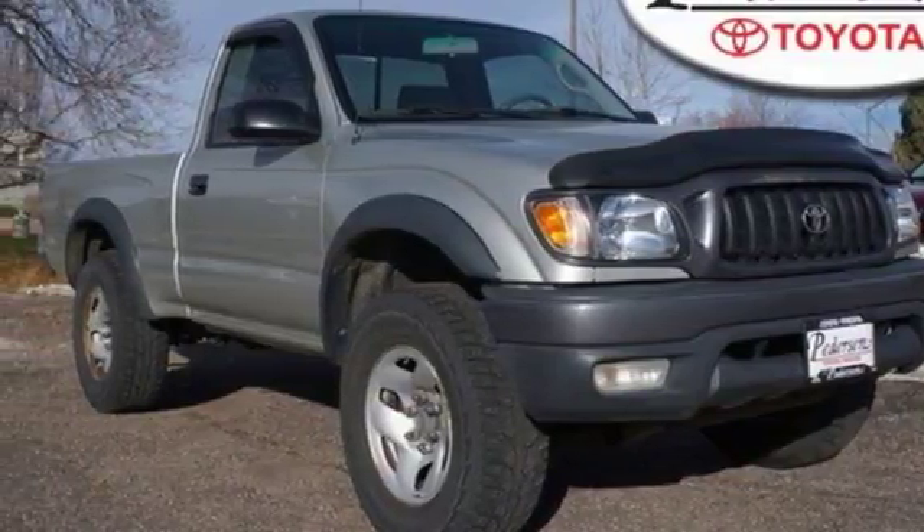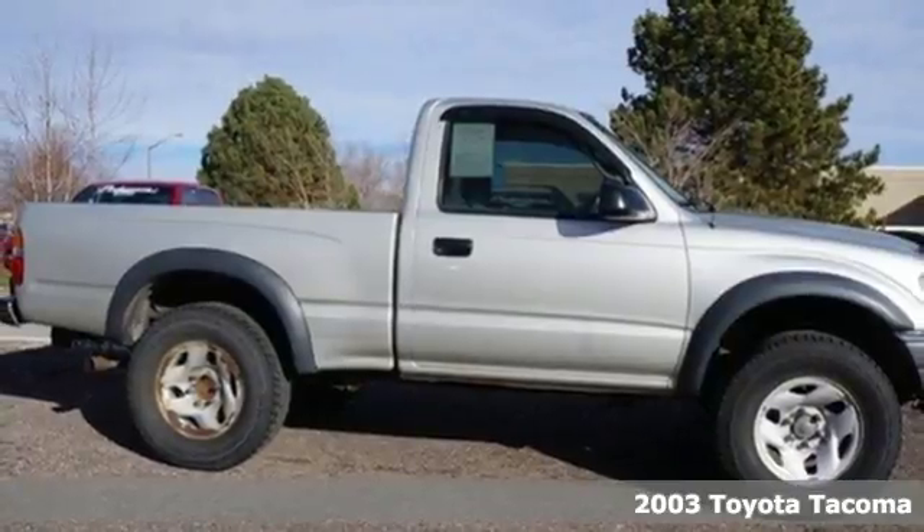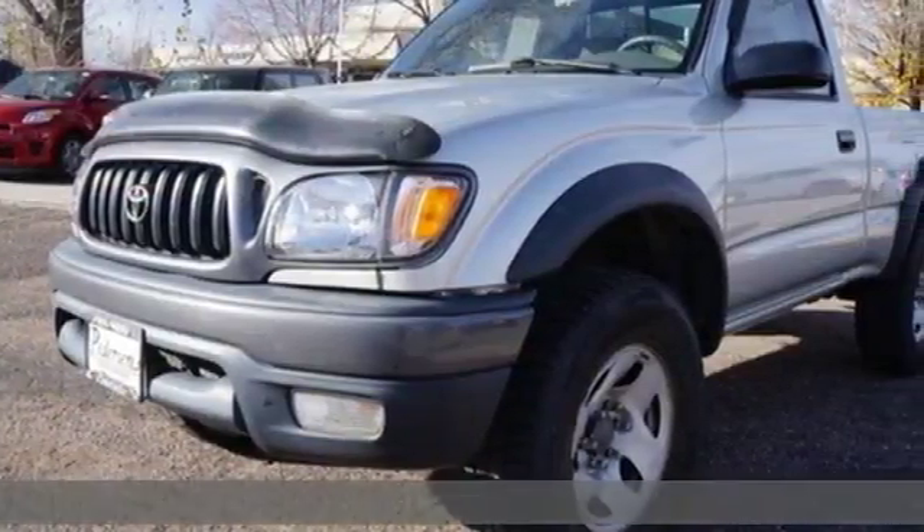Here's a 2003 Toyota Tacoma. Features include tinted glass, analog instrumentation, a multi-speaker sound system, airbags, and front tow hooks.